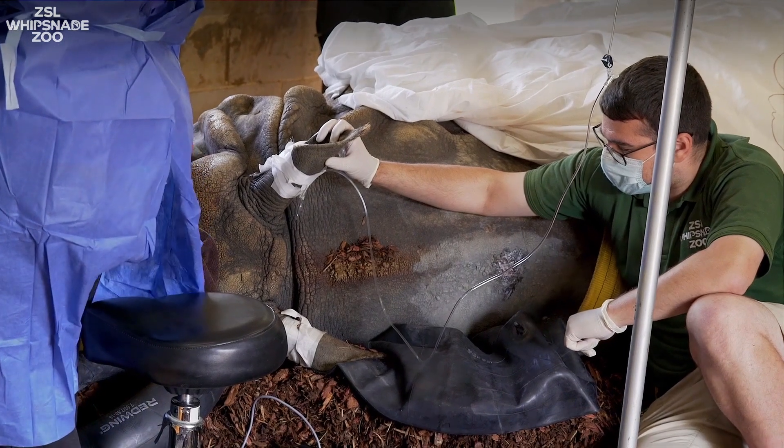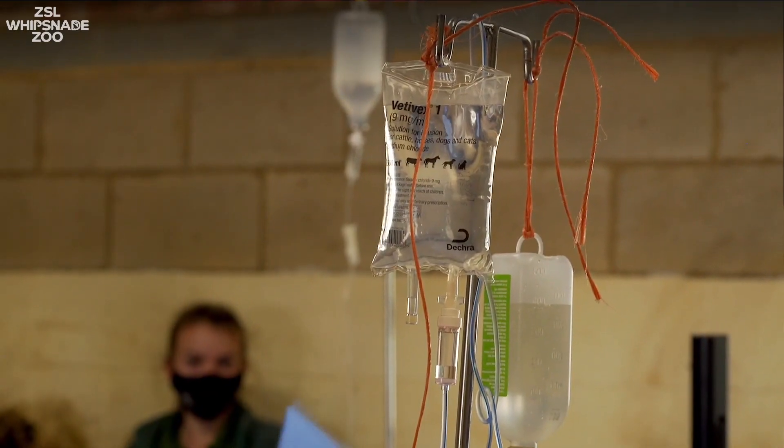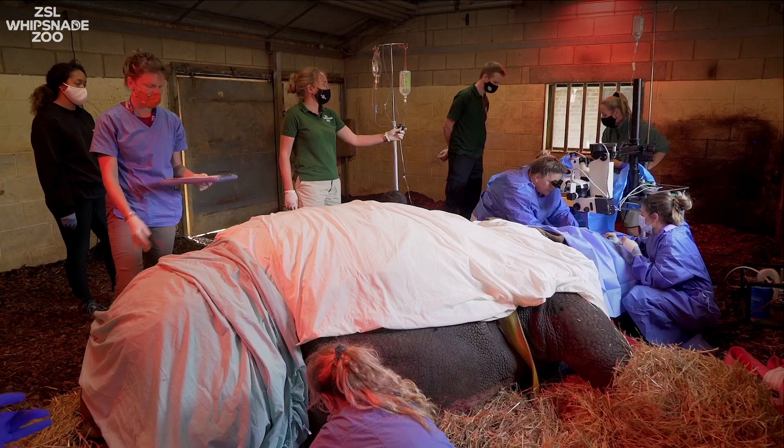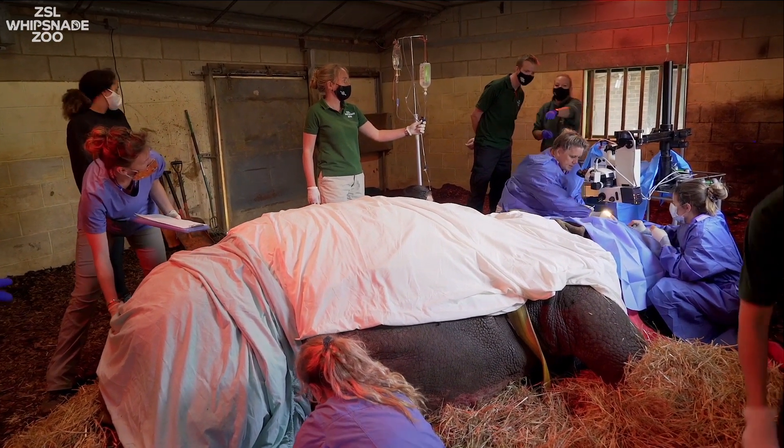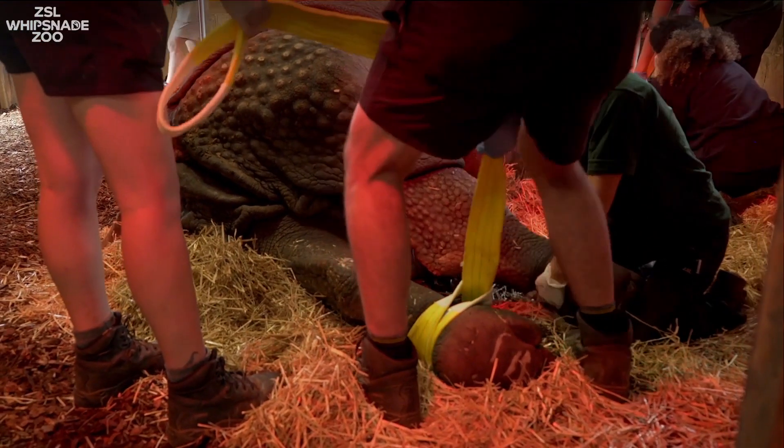There were all the keepers — some had to hold the ear to make sure that the drip we were giving to keep him asleep was straight at all times, while others had to make sure that the muscles were massaged to keep the circulation going in these big muscle masses so he could stand up again properly afterwards.